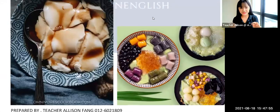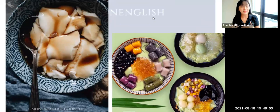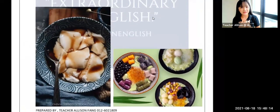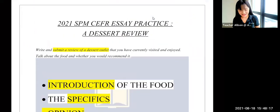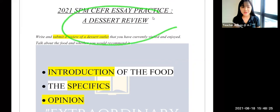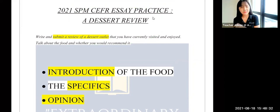This entire review essay features an invented dessert shop, inspired by the many different dessert shops mushrooming in Malaysia. That's basically it for the entire SPM extended writing on a review about a dessert. I hope you learned something new. Be sure to give this video a like, comment, and subscribe to my channel. Find me on social media and Instagram, and I'll see you in my next video. Thank you so much everyone — have a great day, stay safe, stay home, but never ever stop learning. Bye!